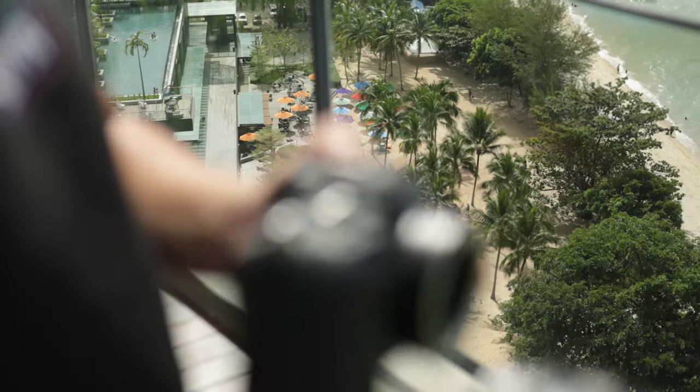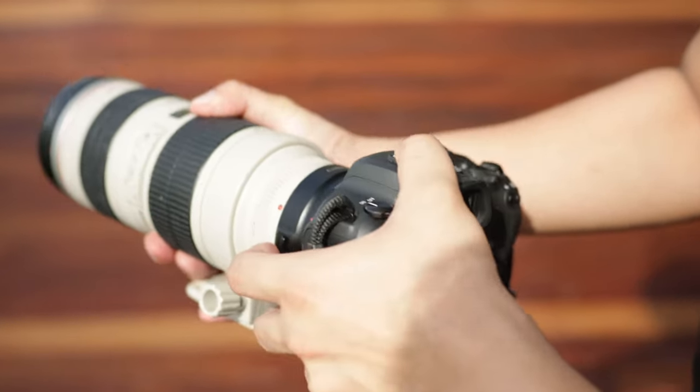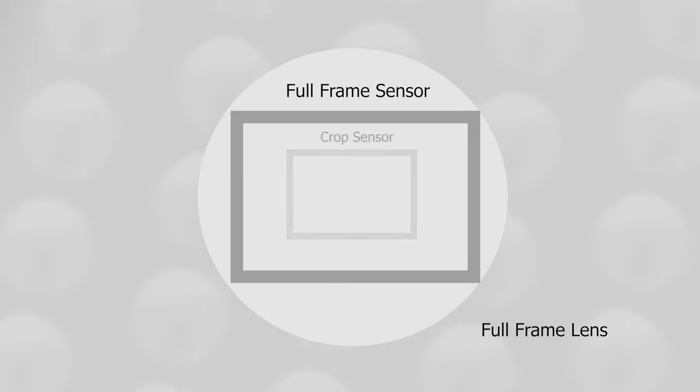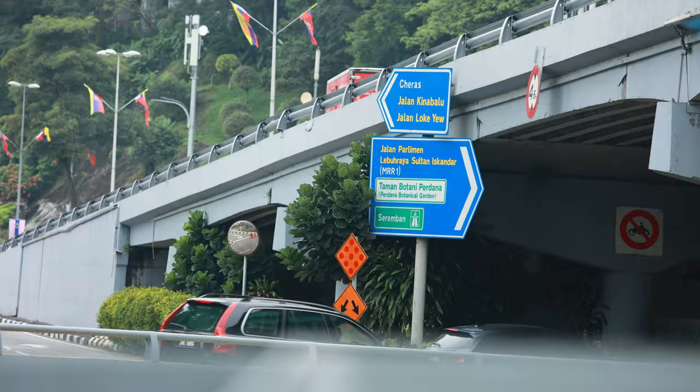Now that you know the pros and cons of the R7, let's talk about the R6. I come from a background of using cheaper cameras, and having this camera for the first time — C-Log 3 has been really nice to use on this camera. As a full frame camera, popular lenses like the 16-35mm and 24-70mm are exactly what they appear. Through 4K Fine mode, this camera does a 6K downsample to 4K, while the R7 does a 7K downsample to 4K.